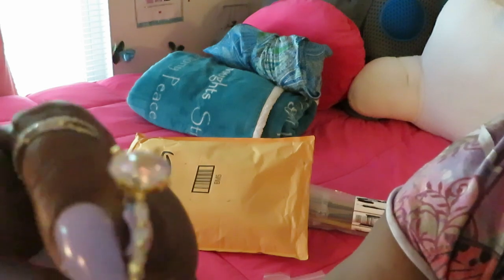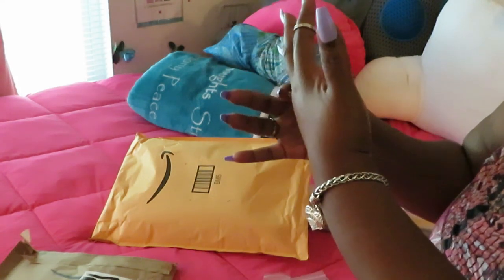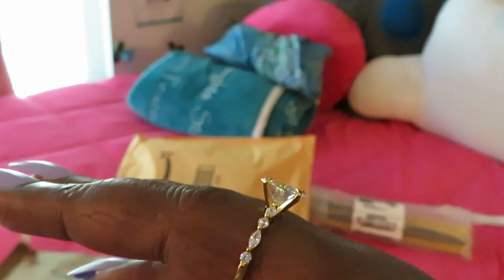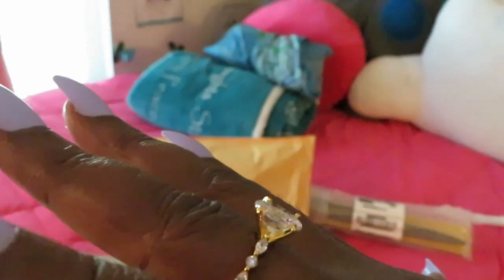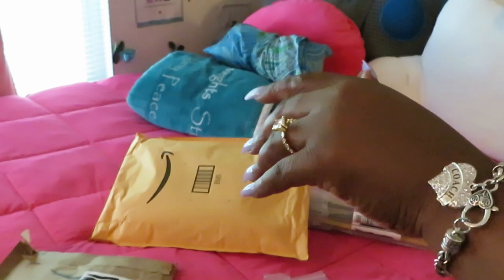Don't sleep on Amazon — they got some deals. Look at this ring, gold. It's not real gold, y'all, but whatever, it's real to me because I paid real money for it. Look at that gorgeous ring — the diamonds on the side are gorgeous. Let me take the silver ring off so y'all can get the full effect. That gold with the diamonds on the side, nice size stone — it's not a real diamond but look at that, gorgeous.